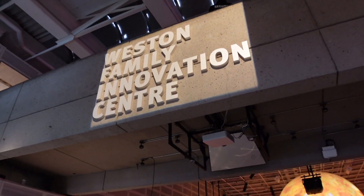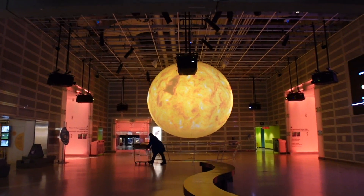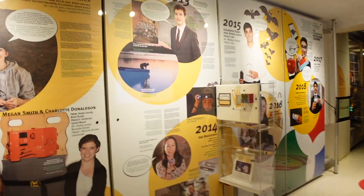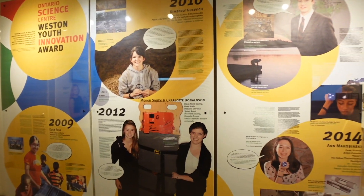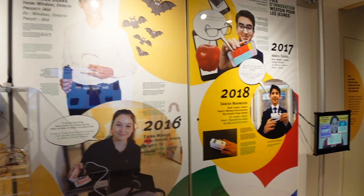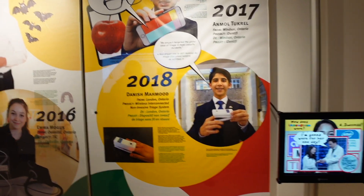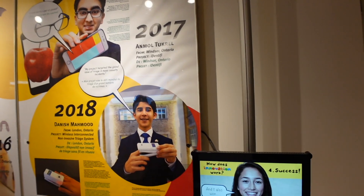Western Family Innovation Centre — we've got a model of the sun here, the death of the sun. This is the Ontario Western Youth Innovation Award, given out to some of the young inventors in the province of Ontario. Good to see some good representation here of young scientists.